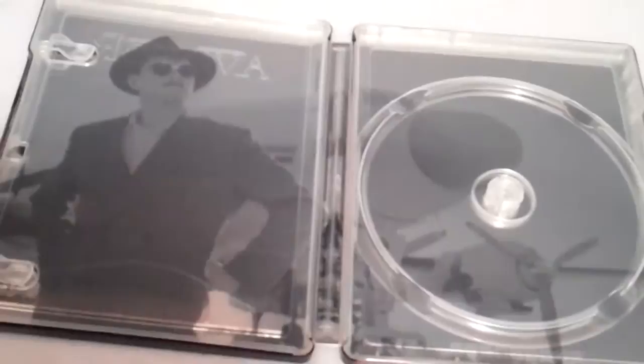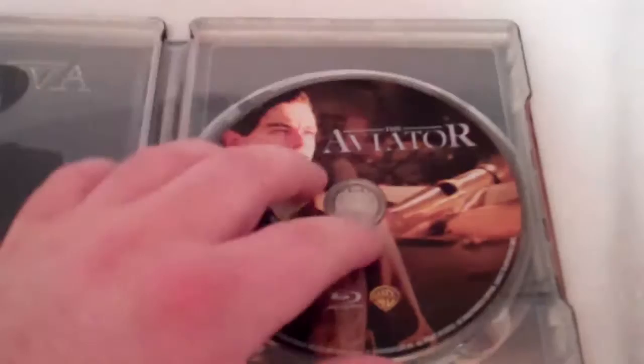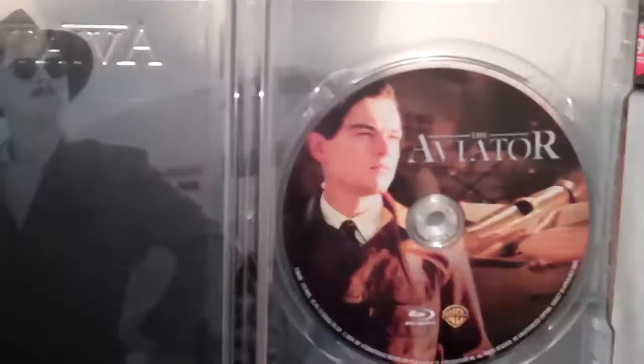I did this with my There Will Be Blood steelbook too — I already knew this was going to be region B locked, so I already had a copy of the Aviator on Blu-ray with all the same special features. I got it on sale at a closing down Blockbuster. So I'm going to go ahead and put my US Blu-ray disc in — it actually has nicer disc art. And this is what the inside now looks like with the disc. So a lot better.